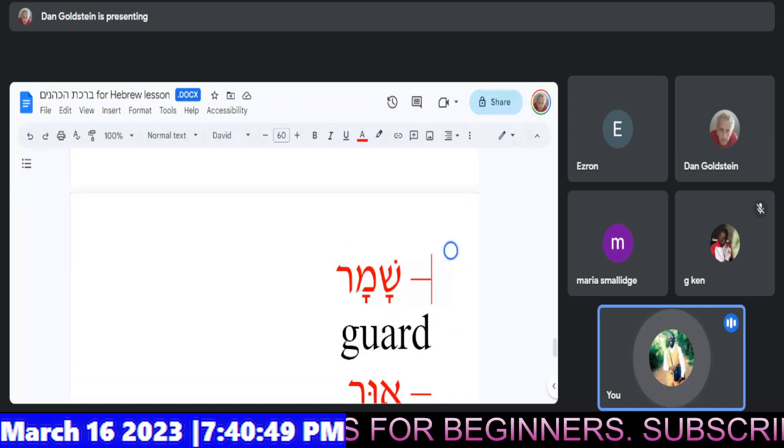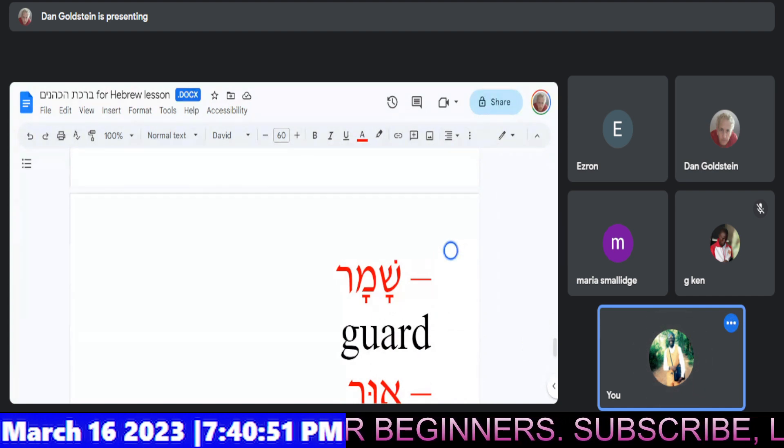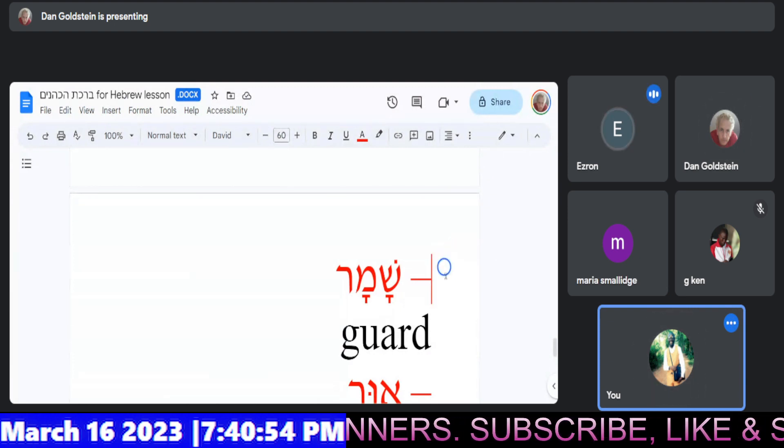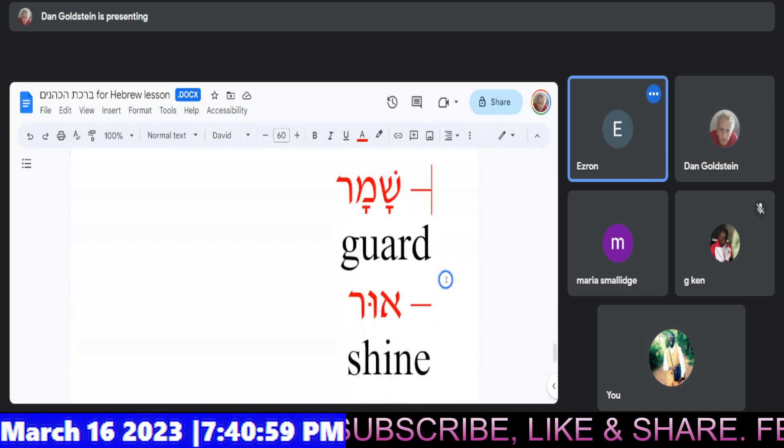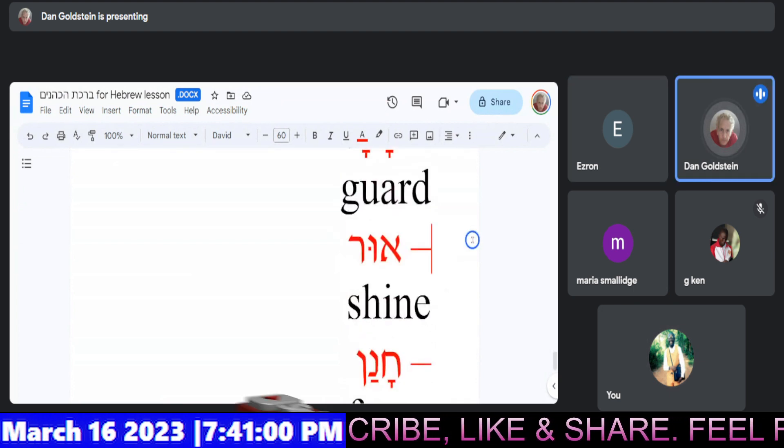Shamar. To guard. Very nice. To guard. Good. Guard. Right.